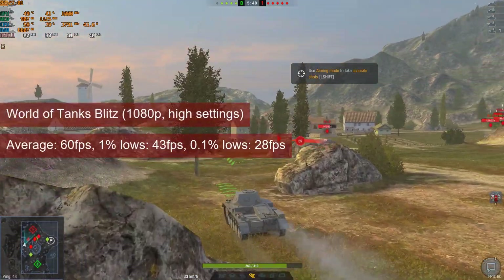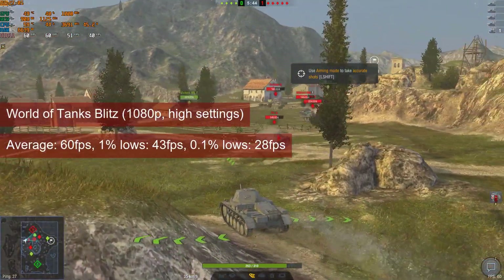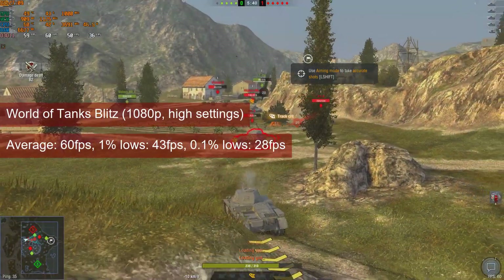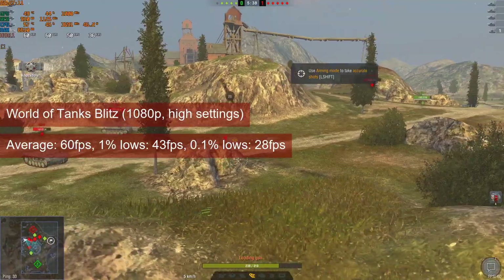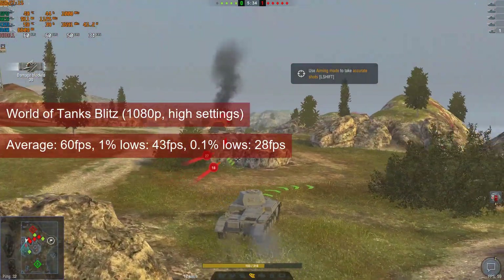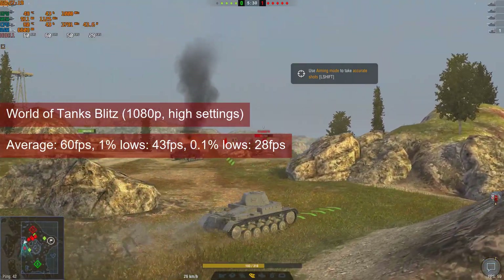World of Tanks Blitz also reached its 60fps cap at 1080p high settings and standard definition textures. And although the name implies speed, this game has a slow enough pace to the point where 60fps is plenty. The 1% and 0.1% lows were also good, and the game played quite smoothly.